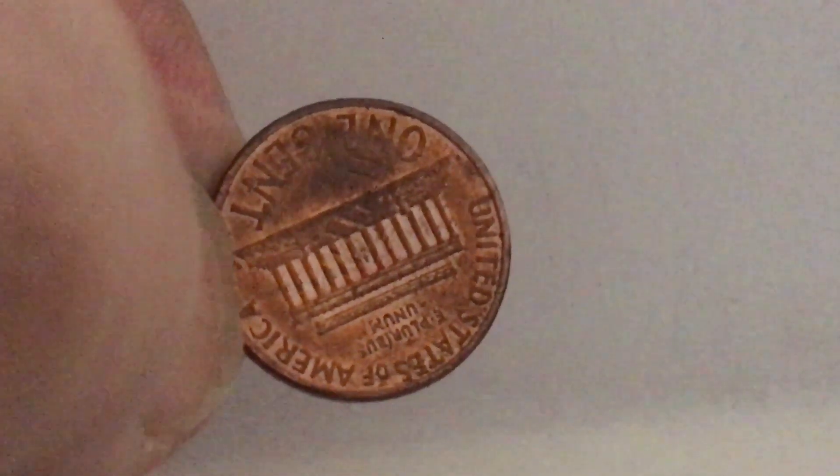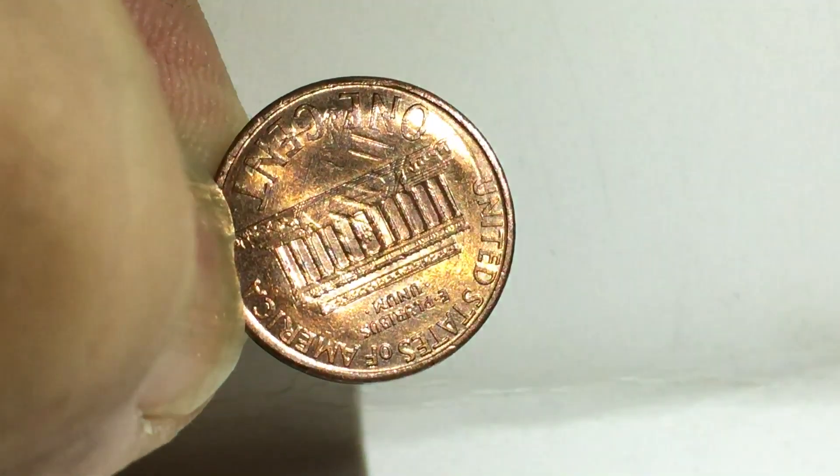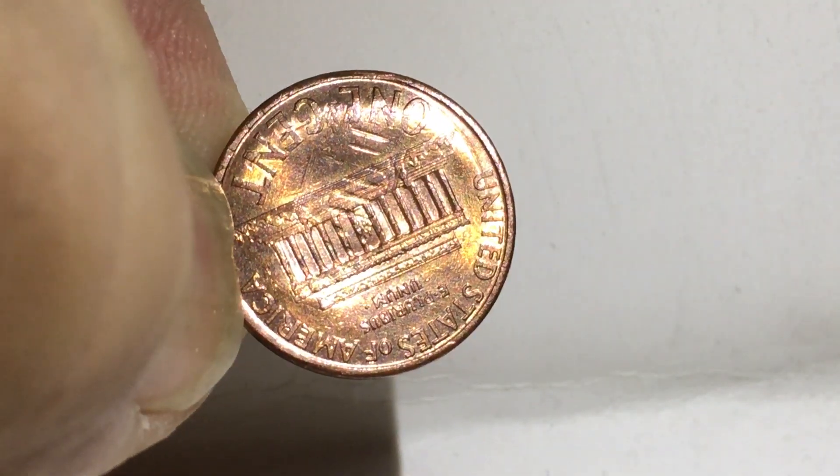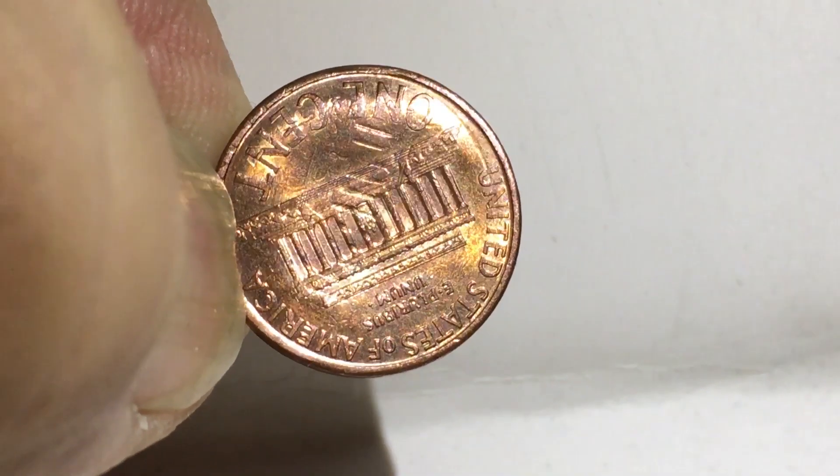Hey everybody, it's Scott again. Just doing a short little video. I finished hunting another box of pennies and I found this one, which caught my eye.